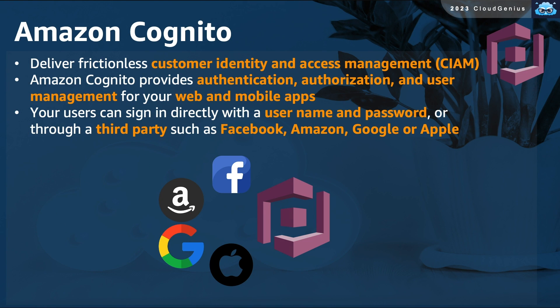AWS Cognito is a service that can be used to achieve customer identity and access management. Amazon Cognito provides authentication, authorization, and user management capabilities for the users of your mobile and web applications. With proper configuration, users can use the identities of their social media platforms and other authentication providers like Facebook to access the application.